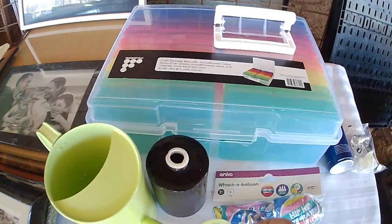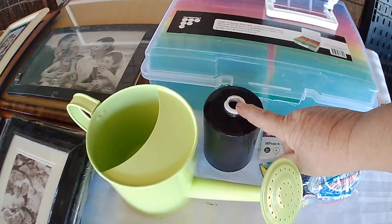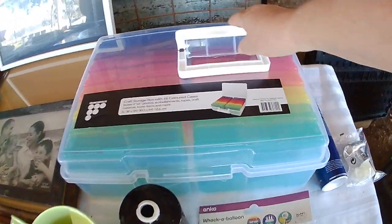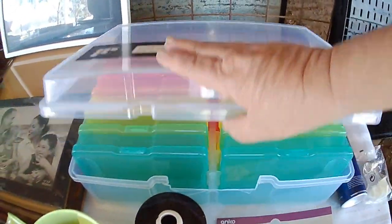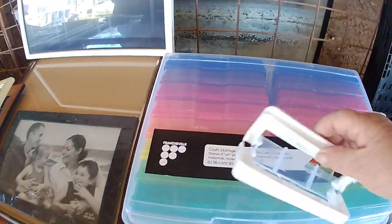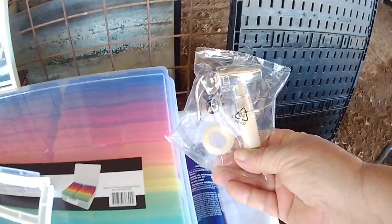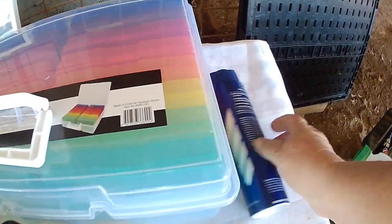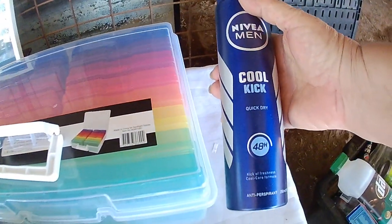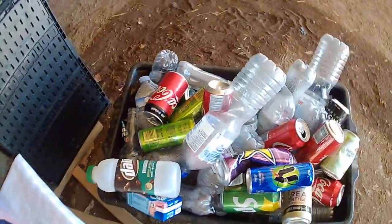From Kmart we got a watering can, a vase, a craft storable box with six color cases in it — the only thing wrong with it is the handle broke. Plus we got a water dispenser as well, and a full unused can of Niveamani underarm deodorant, besides all of our other stuff.